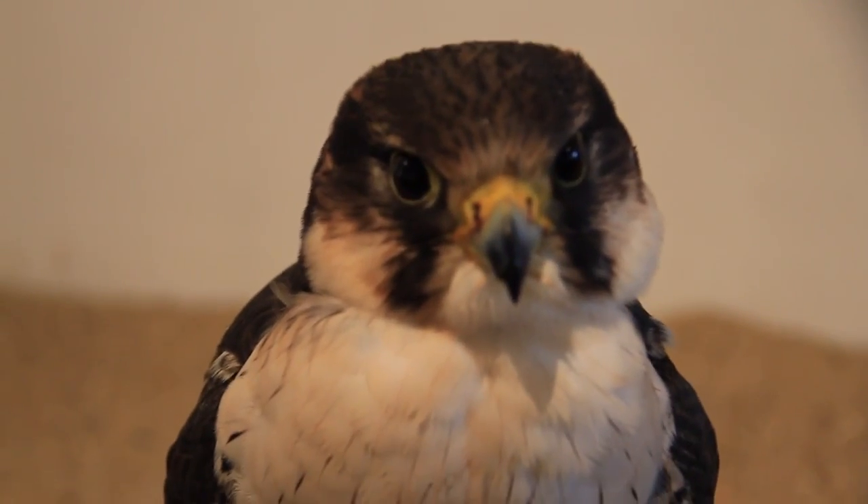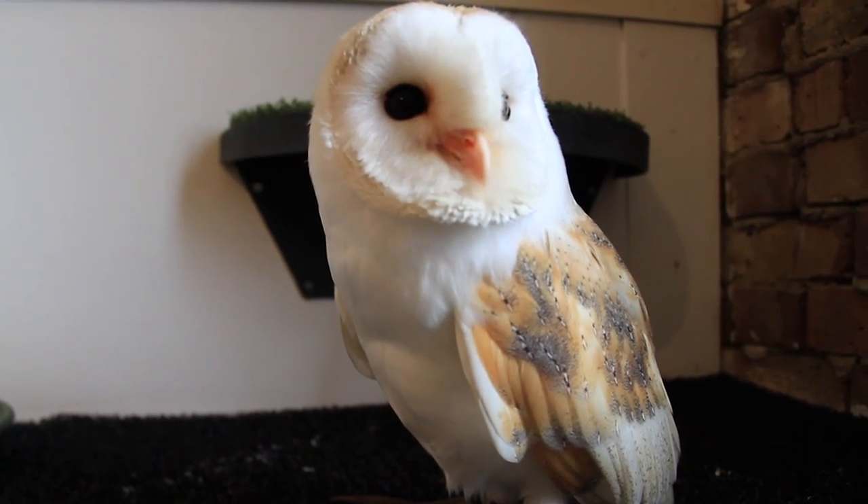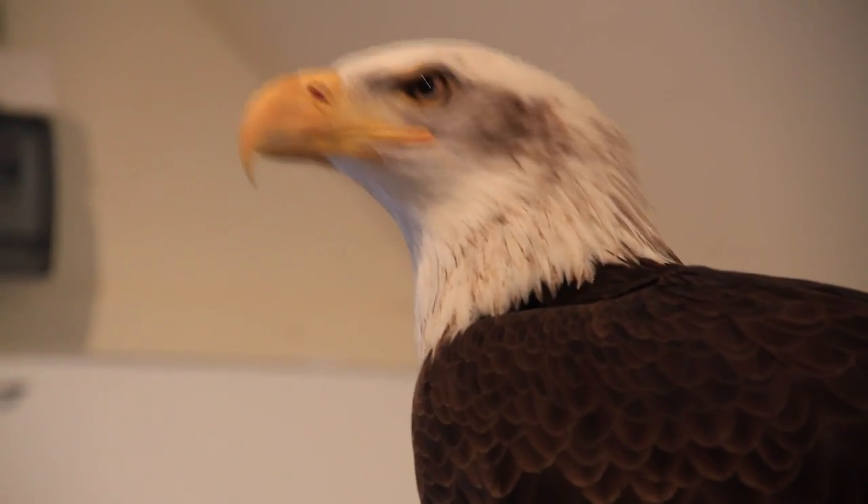How many birds have you got here? At the moment, that's a very good question because it changes quite often, but somewhere around about 30 to 35 birds. And what is the biggest bird you've got here? The biggest bird is a bald eagle whose name is Irina. She's a female bald eagle, so the girl birds are always bigger than the boys because they're actually in charge of the boys.